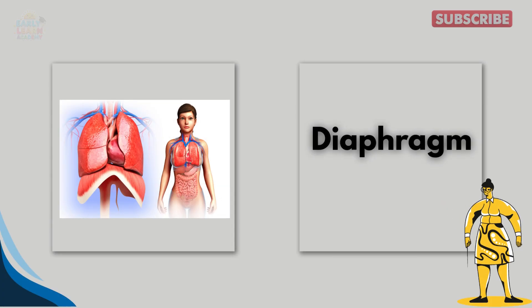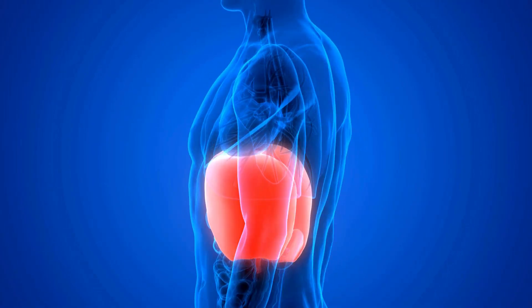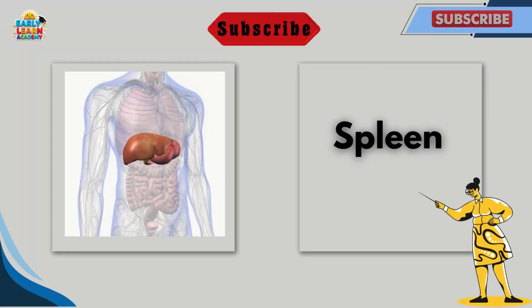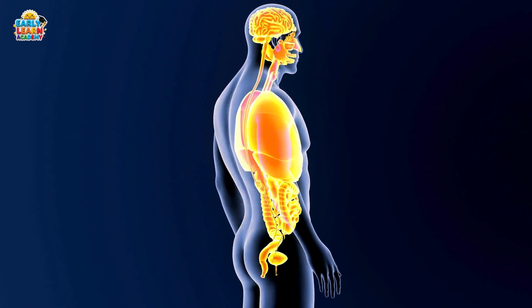This is the diaphragm. The diaphragm is a muscle below the lungs. It helps us breathe in and out. This is the spleen. The spleen cleans blood and fights germs. It also stores healthy blood cells.